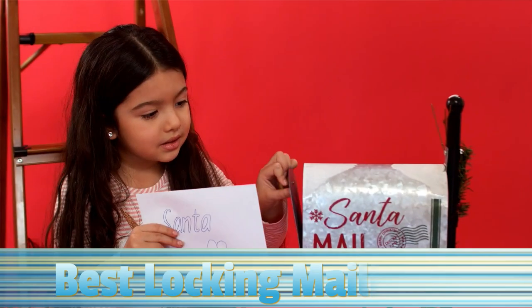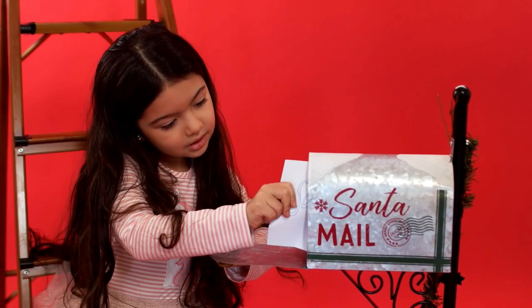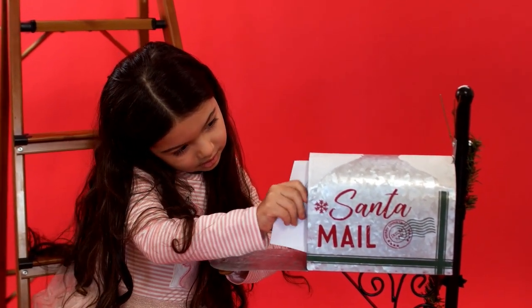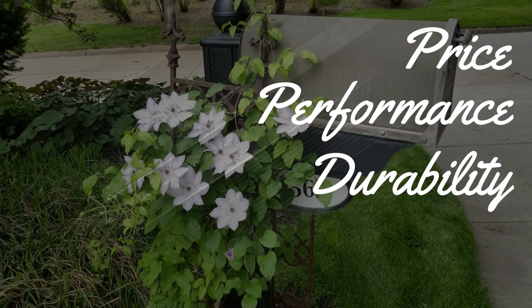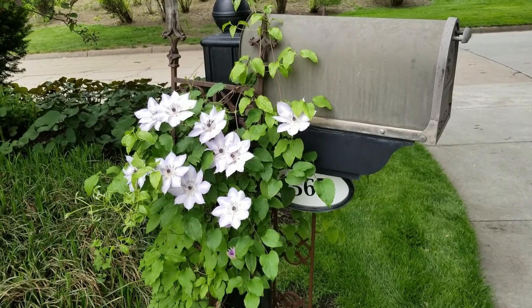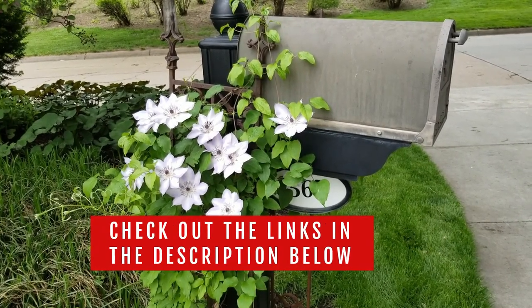So in today's video, we will show you the top 5 best locking mailboxes on the market. This will help you save money in the long run. We made this list based on price, performance, durability, and user feedback. To see more information and the most up-to-date prices, check out the links in the description below.